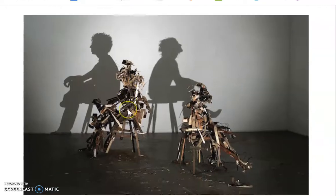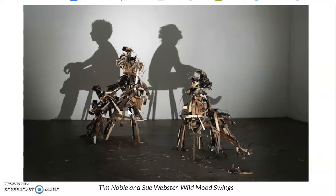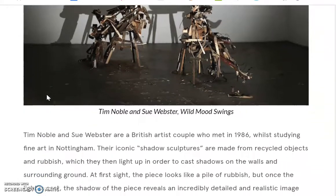Tim Noble and Sue Webster are a team of artists, and this work is called The Wild Mood Swings. They work in what we call shadow art — they make really cool sculptures made out of junk, but when you shine a light from just the right place, they cast really awesome-looking shadows on the wall behind them. It's made out of garbage, weird-looking stuff or pieces of wood, and when you look at the shadow it creates lots of different figures. These two make and construct their sculptures together, which is pretty cool.